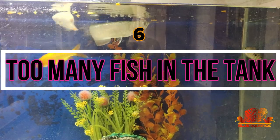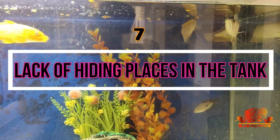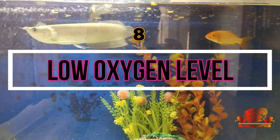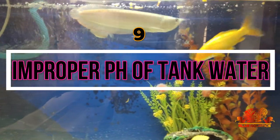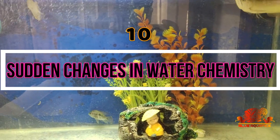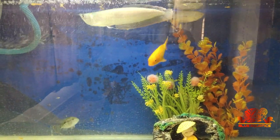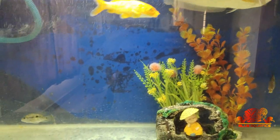Sixth is too many fish in the tank. Another possible reason could be lack of hiding places in the tank. Also very important is low oxygen level. The ninth is improper pH of the tank water. Then is sudden changes in water chemistry. And eleventh is inadequate tank size. These are the number of reasons which cause stress in fish.